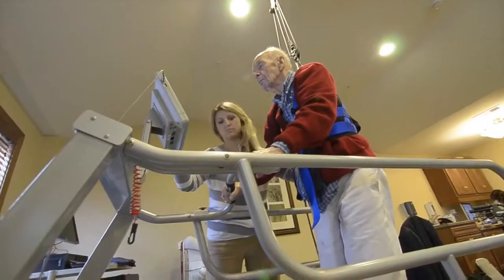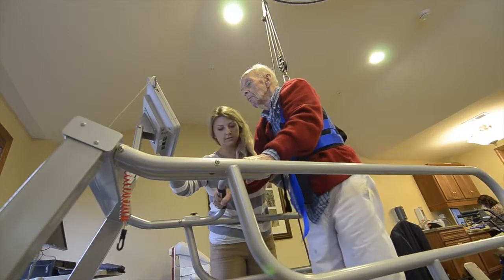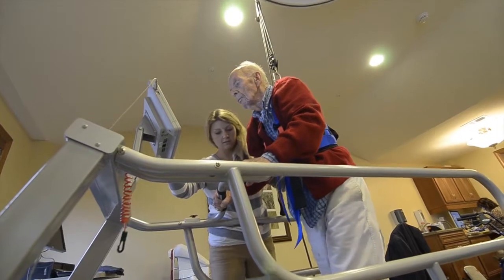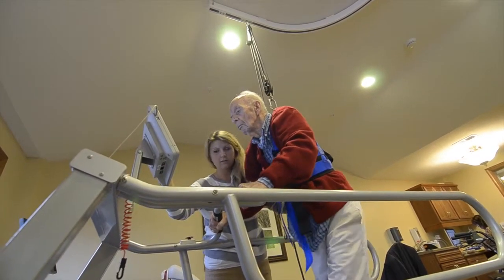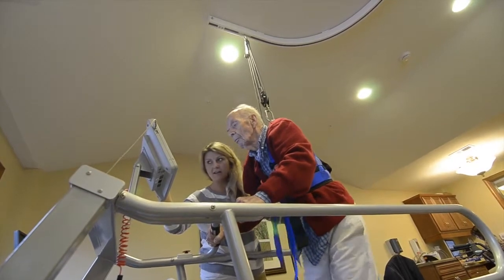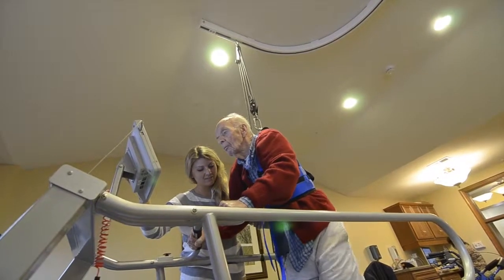Before I worked at Odom Health and Wellness, I worked at a skilled nursing facility in the Twin Cities, and surprisingly the patient population was very similar. When I came here I expected the patients to be at a higher functioning level with less problems, but the truth was that they are at about the same functional level with the same number of difficulties as compared to my previous patients.